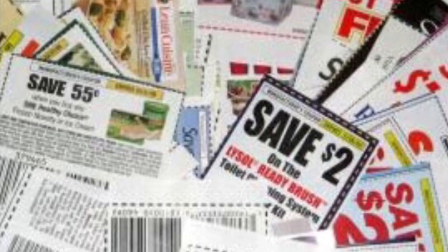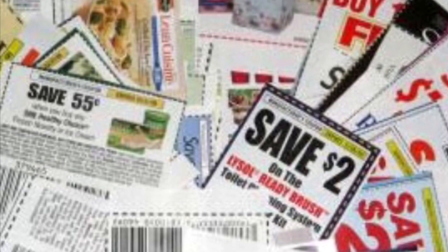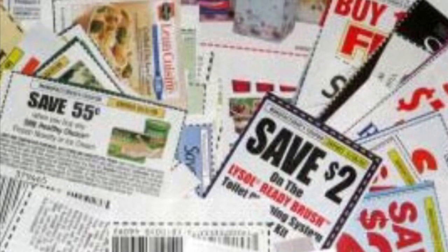I just wanted to share with you all what I picked up on CVS.com couponing. And until my next video, be blessed.